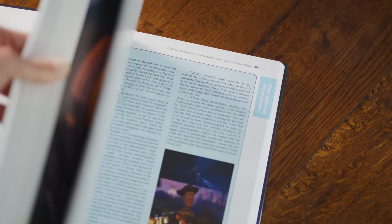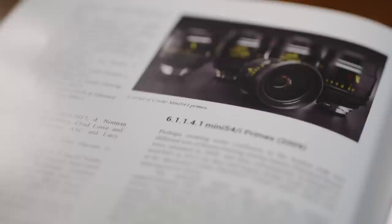Before we get into this video, I just want to give a massive shout out to the Cine Lens Manual. A lot of the research I did for this video was from this book, and it really is a fantastic resource if you are a cinematographer or a budding lens nerd like me.